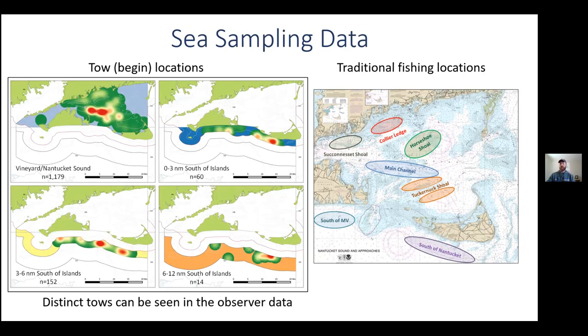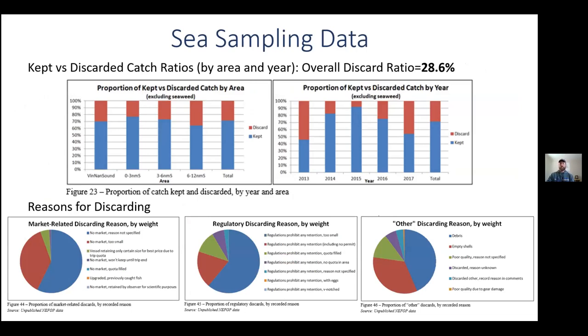After assigning the hauls to four spatial strata, we were able to dig into the sampling data and look at kept and discarded catches. We looked at overall kept and discarded fish by area, year, and discarding reason to look at the trends. Overall, the discard ratio was 28.6%. By area, discard rate was remarkably similar. But by year, we found larger swings — almost 50% discards in 2013 and less than 10% discards in 2015. Observer data also gives us the reason for discarding as dictated by the captain to the observer. There are three main reasons: market-related, regulatory, and other reasons. Most market-related reasons were because there was no market or product was too small. Most regulatory discards were due to minimum size limits, lack of a permit, or filled quota.